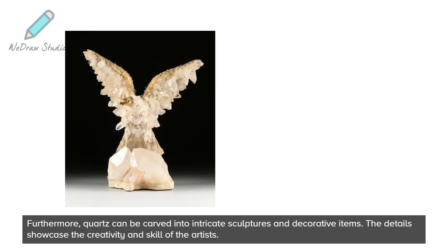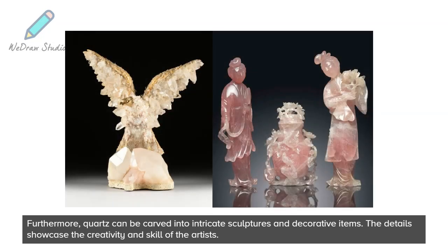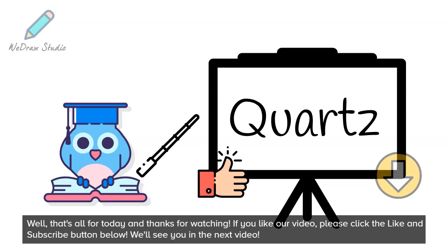Furthermore, quartz can be carved into intricate sculptures and decorative items, and the details showcase the creativity and skill of the artists. That's all for today and thanks for watching. If you like our video, please click the like and subscribe button below. We'll see you in the next video.